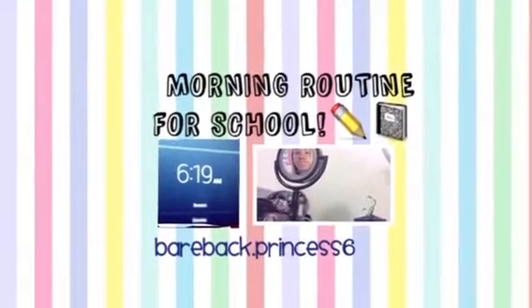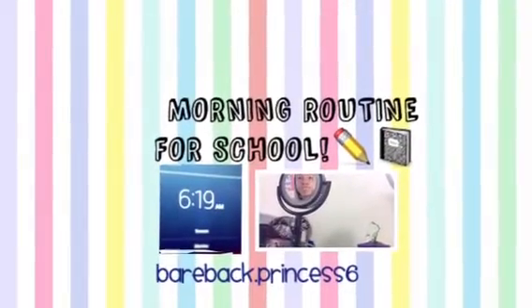Hey guys, welcome to my everyday morning routine video. I hope you guys really like it. I'm sorry I sound weird — I am sick.